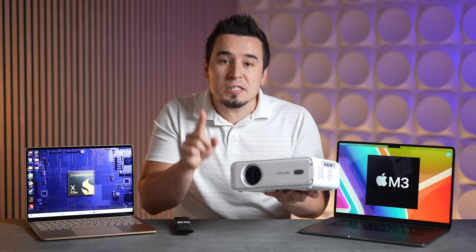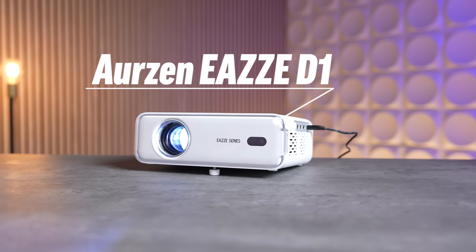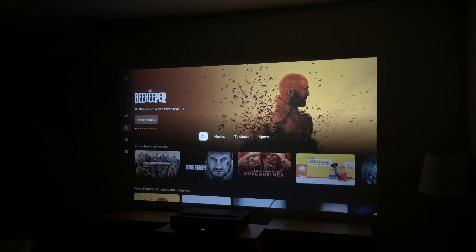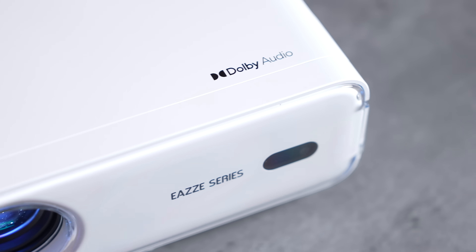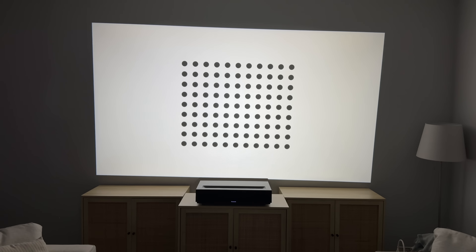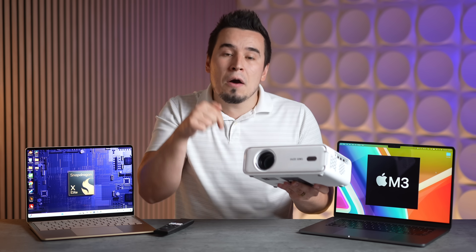Before the multi-core results, a quick word from our sponsor Orzin: the EasyD1 is the first smart projector for under $100, with built-in apps like Netflix, YouTube, and Amazon Prime, native 1080p resolution, 8-watt stereo speakers, and effortless setup with autofocus, auto keystone, and intelligent obstacle avoidance. The $99 pricing is available for a limited time — use the link in the description to order today.